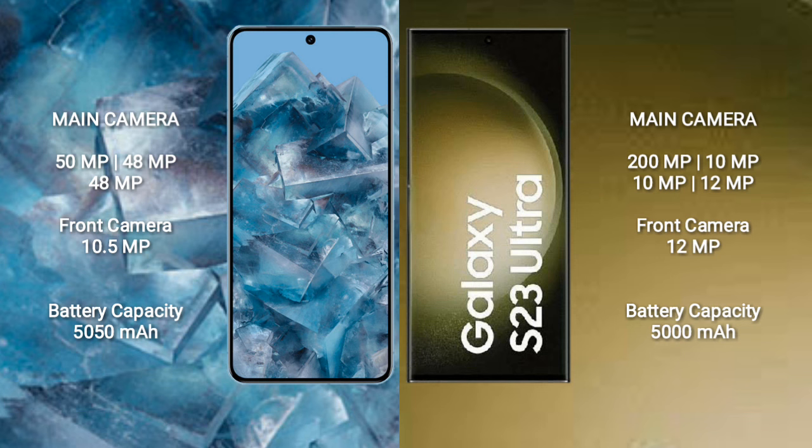Samsung Galaxy S23 Ultra has a 5000mAh battery with 45W fast charging support.